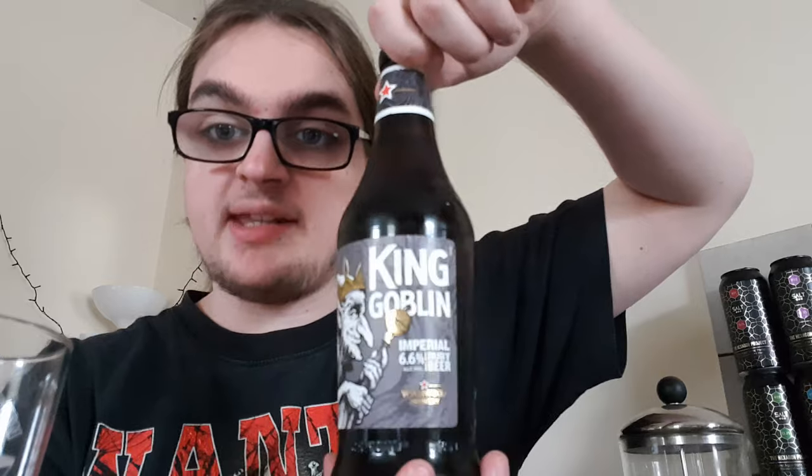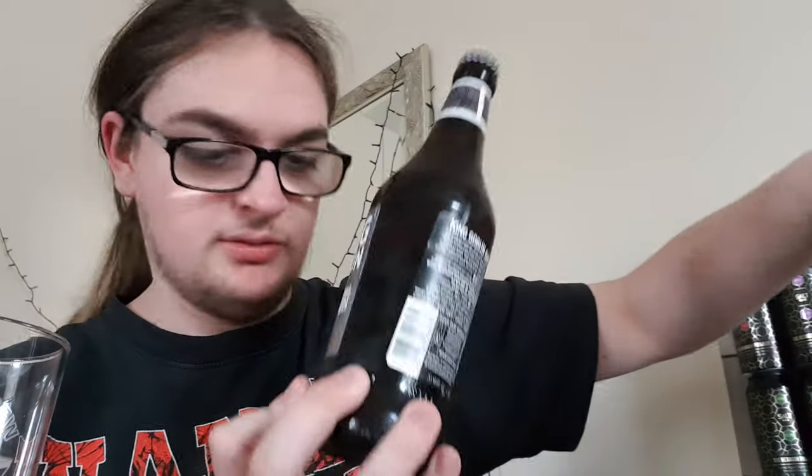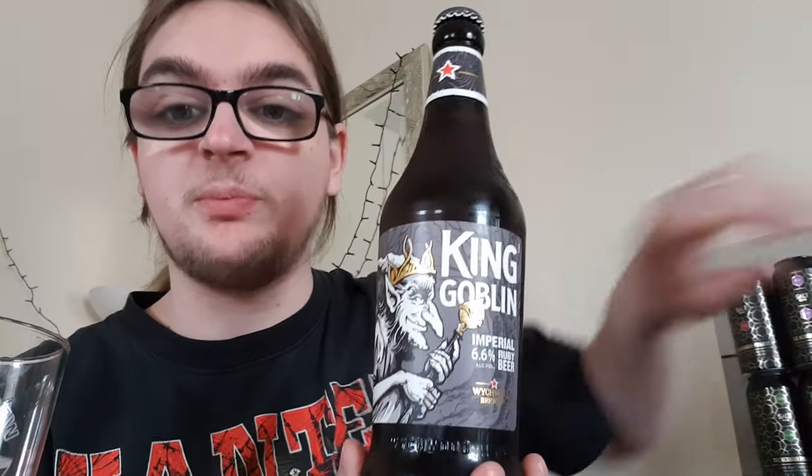Good evening and welcome back to another beer review. I'm Ben the Beer Lad and today I'm going to be doing another Witchwood Brewery. This one is King Goblin, an imperial ruby beer at 6.6%. What I'm thinking now is I should have compared it to the last review which was just the ruby beer, to see if there's any difference. There probably is — 6.6 is a difference from 5.8.